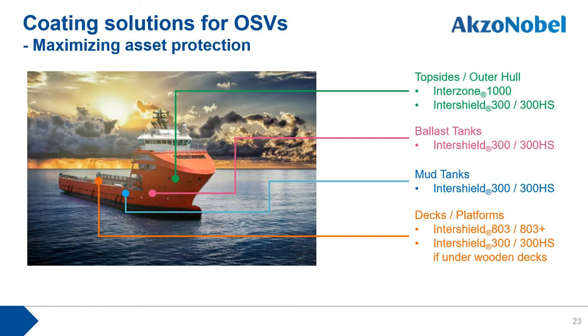Considering the offshore support role of OSVs, we can identify four major vessel areas: topside and hull, ballast tanks, mud tanks, and external decks for platform cargo — all exposed to the risk of corrosion and abrasion. For these areas we can offer our best asset protection products: Interzinc 1000, Intershield 300 and 300HS, and Intershield 803 or 803+.